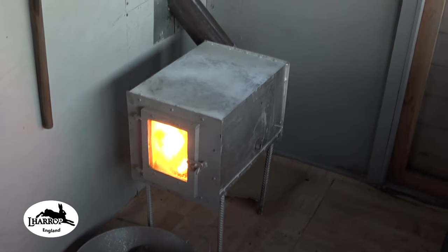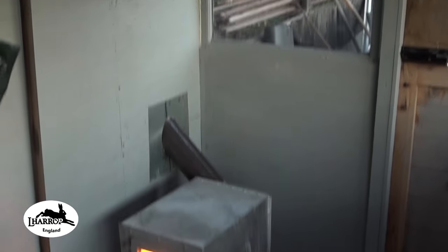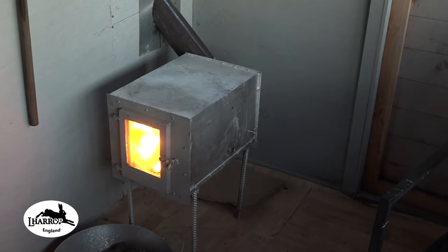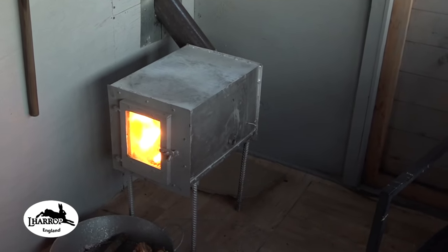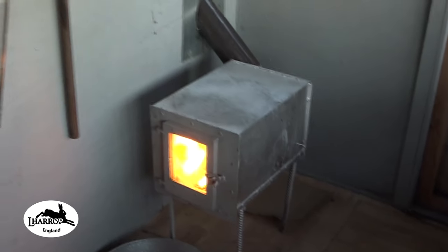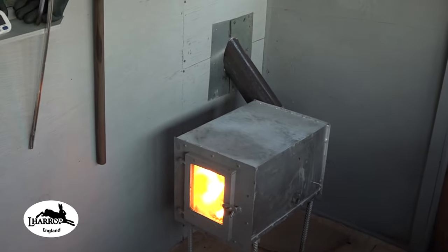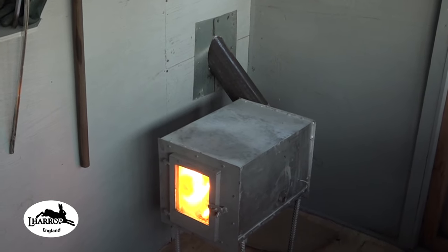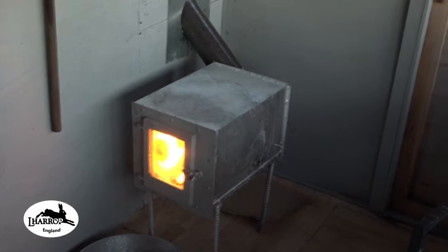So I'm here on the allotment, in the cabin at the end of the allotment — the shed, the typical British allotment shed. As I alluded to in my last video on the workshop heater, I have just built a brand new stove for the cabin and this is it — you can see the size of the stove.